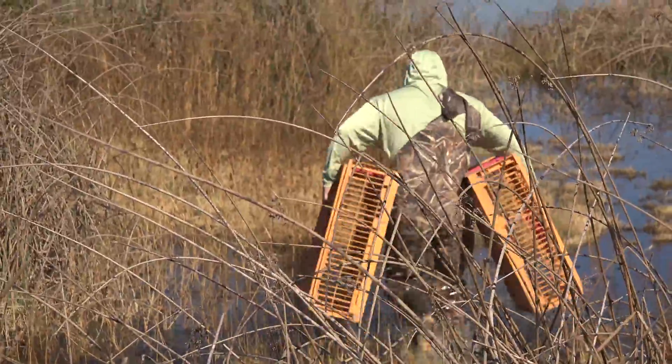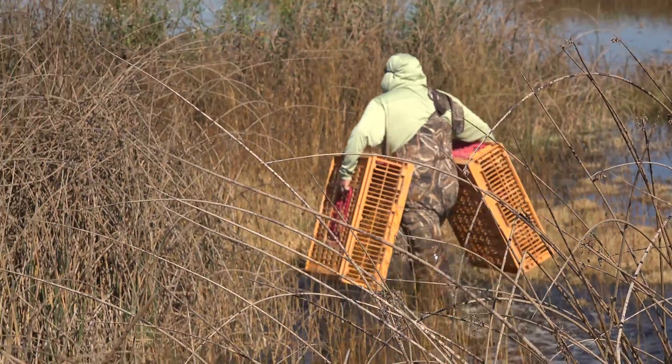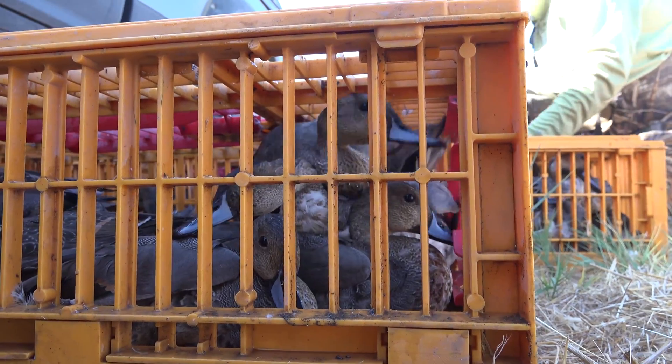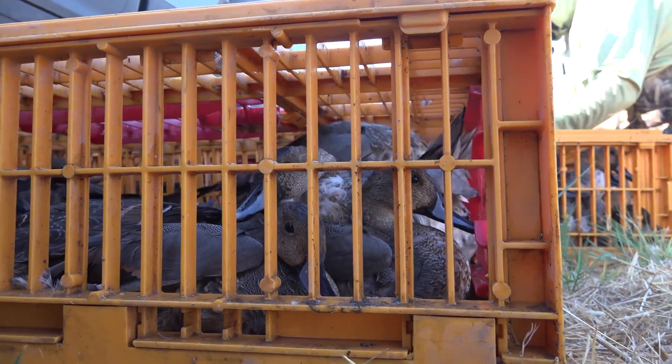We had a good catch today. We were targeting pintail. We caught 120 pintail, eight green-winged teal, one American wigeon, one gadwall, and the famous shoveler.